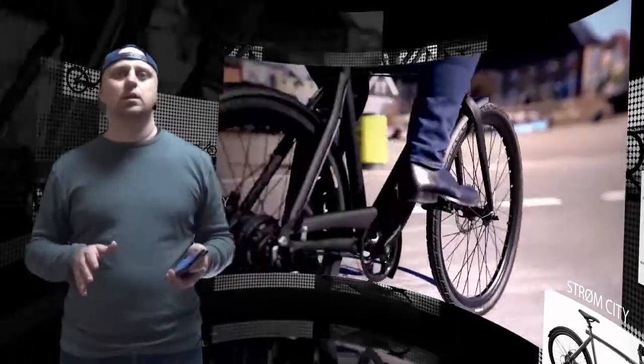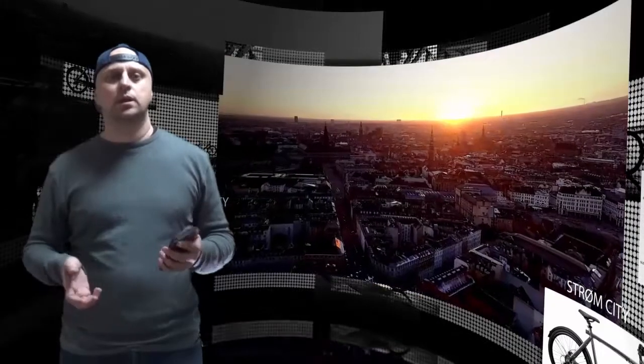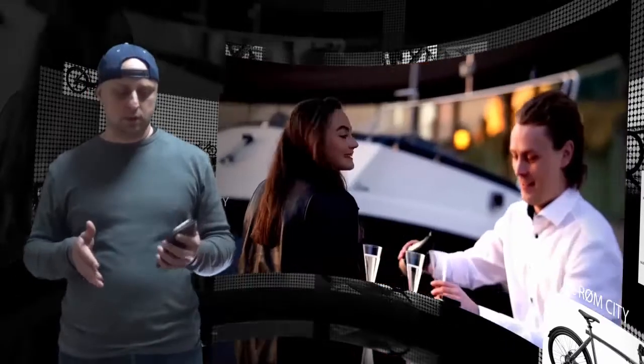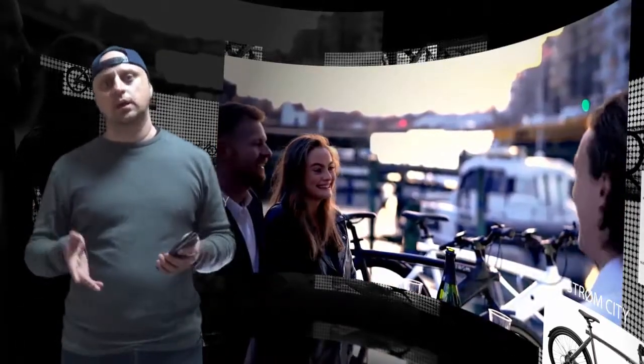The Danish e-bike also sports an LCD screen for displaying riding stats like current speed and battery levels, as well as a handlebar-mounted thumb controller for quickly switching ride assist levels. Strom's one-size-fits-all frame is also equipped with three-inch all-terrain tires and an ultra-soft saddle.